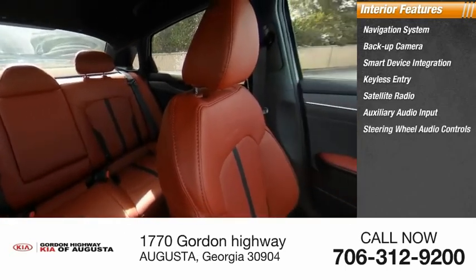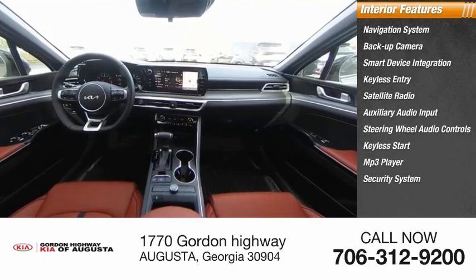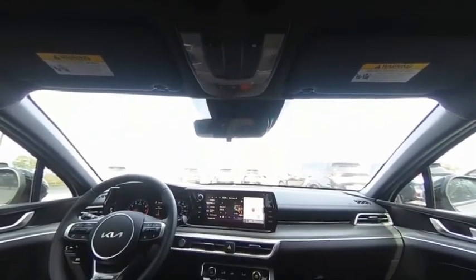Steering wheel audio controls, keyless start, MP3 player, and security system. Wouldn't you look great in this vehicle? Stop in today and see for yourself.